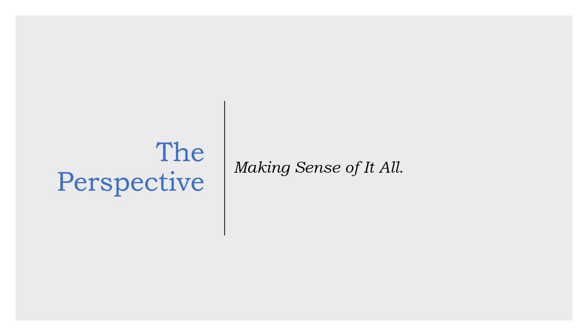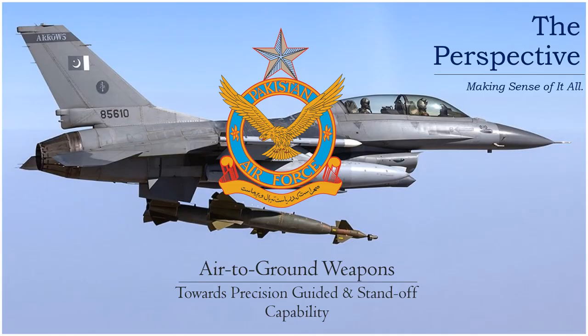Hello and welcome to my YouTube channel, The Perspective. In this episode of The Perspective, we will take a look at the Pakistan Air Force's air-to-ground capability, which is witnessing an increment with fleet-wide addition of precision guided weapons and standoff munitions.